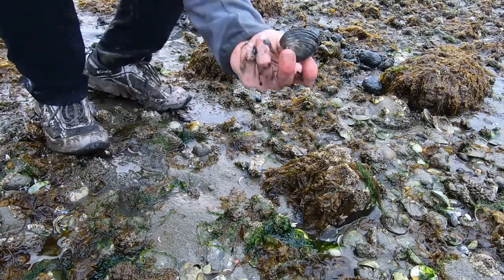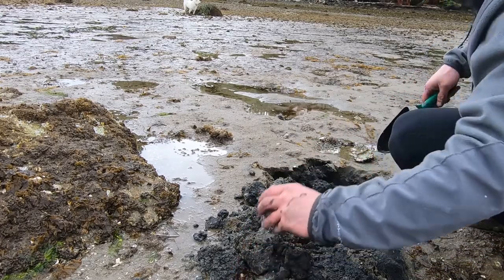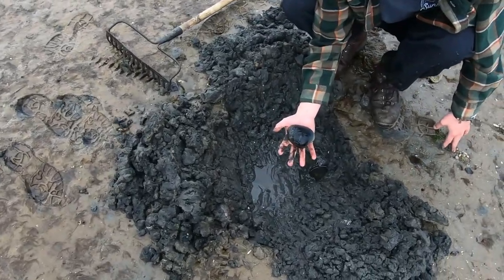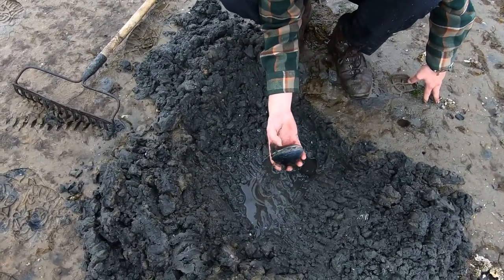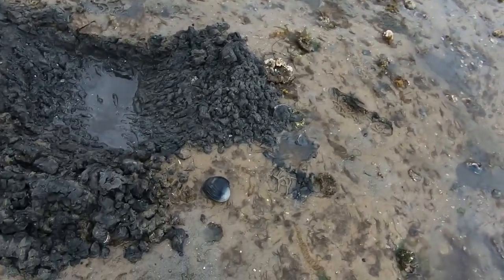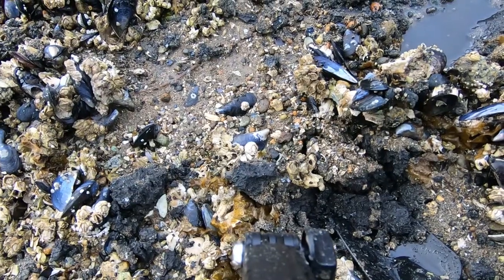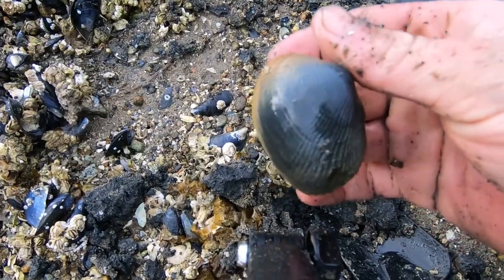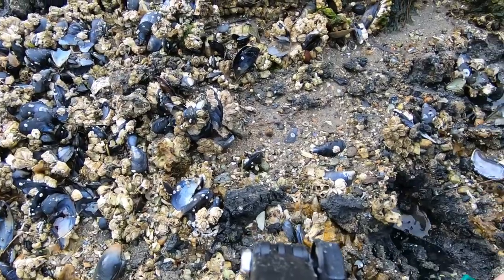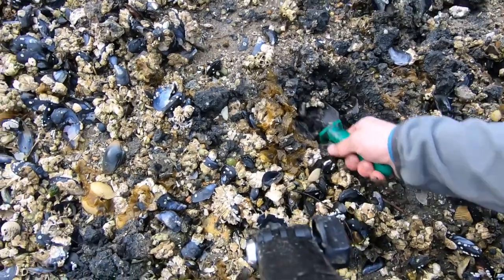Sweet clam! Jackpot — it's as big as my hand. You just had a grand slam clam, congratulations dude! Look at the color on that, it's so dark. Look at this one, it's packed.